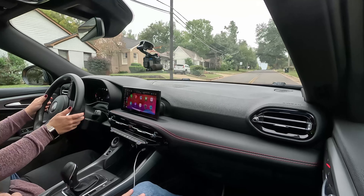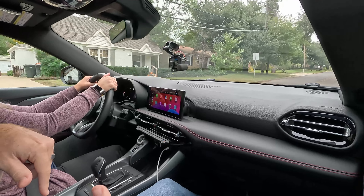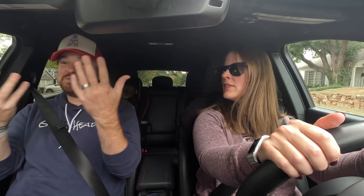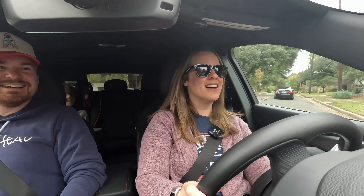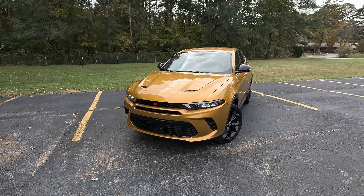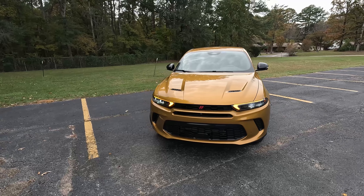We've had this one closing in on a week. This is actually Holly's first time riding in it. She's had conflicting thoughts — it's been fun to drive but there are some things that are annoying. The price is going to make her lean one way or the other, because she's kind of in the middle on this car. They'll follow their normal format: exterior, interior, driving impressions, and hit the annoyances along the way.